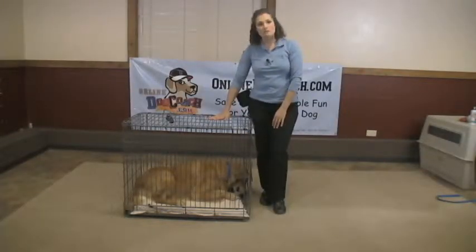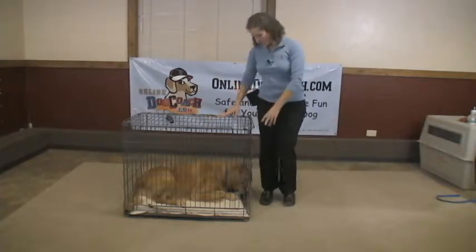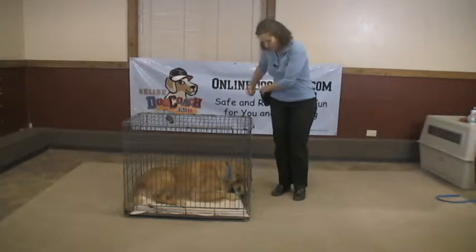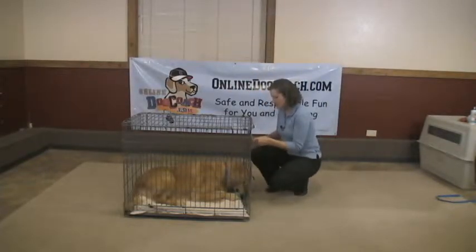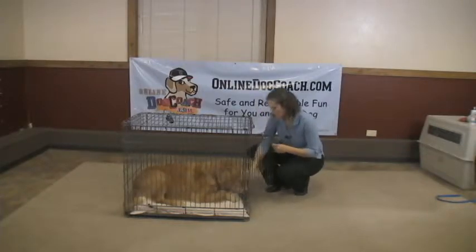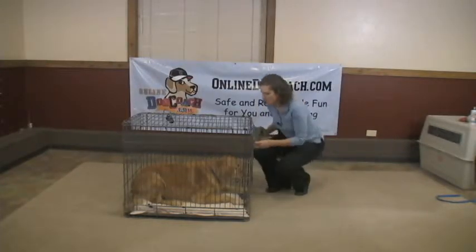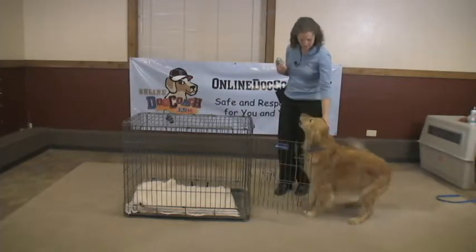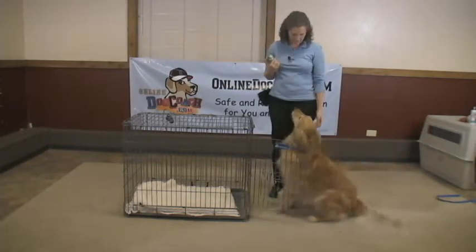When it's time for him to come out, make sure that you remove the reward so that he's not being rewarded for leaving. So we'll just remove this. Good boy, okay, free. And he can come out. Good boy. You want to go in again, huh?